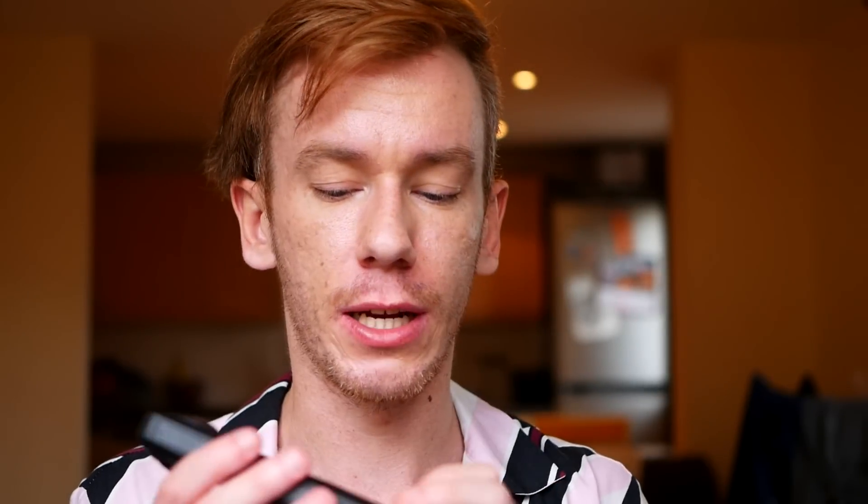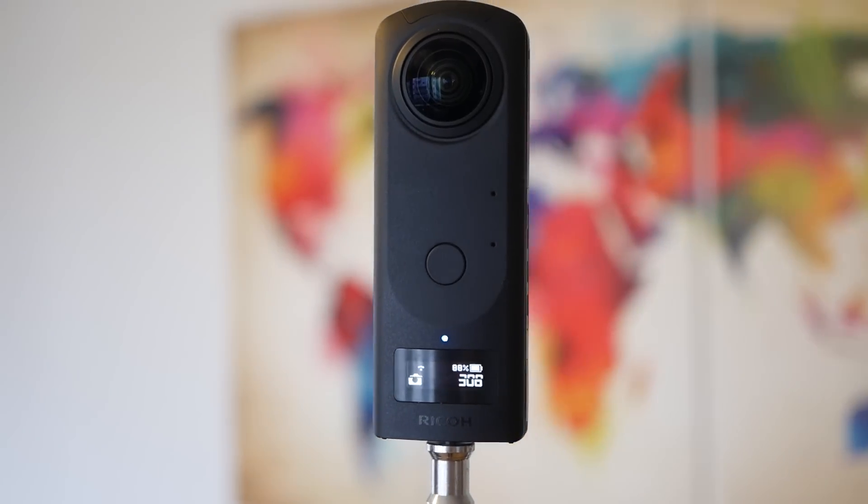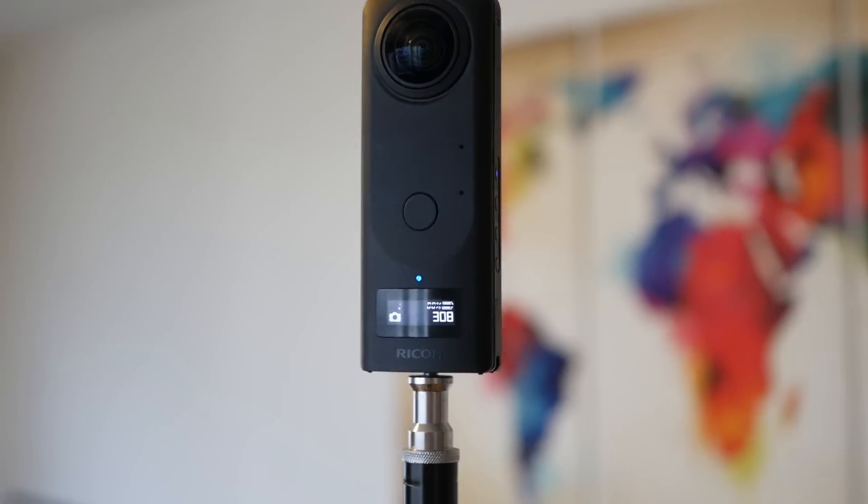Also, the battery is non-removable. So when you run out of battery, you need to bring a charger or you are screwed. The battery lasts around about an hour, and I found that to be quite accurate — it's not the longest lasting battery in the world. Thankfully, the battery level is displayed on the little screen, which is what the last version was missing — it didn't have a screen. So you'll be able to see how many photos you can take, how much memory you have left, and how much battery you have left.